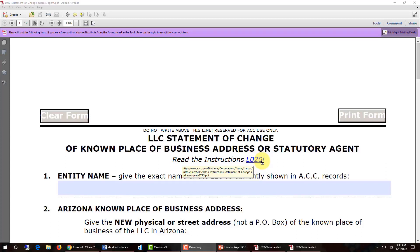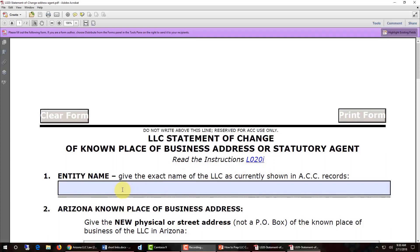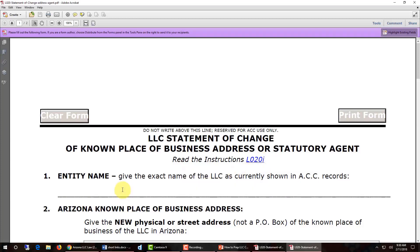If you want to see the Corporation Commission's written instructions, click on that link. The first thing we need to do in filling out the form is enter the entity name — your LLC name — in item number one. Notice that it says you must give the exact name of the LLC as currently shown on the ACC records. If you're not sure exactly what the LLC's name is, you need to do a search of the Corporation Commission's database to confirm the name of your LLC.